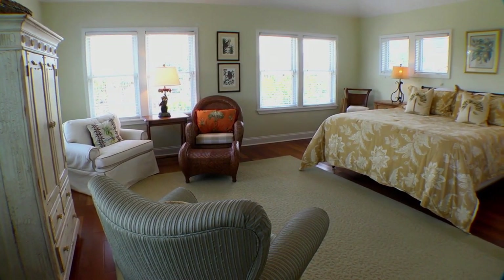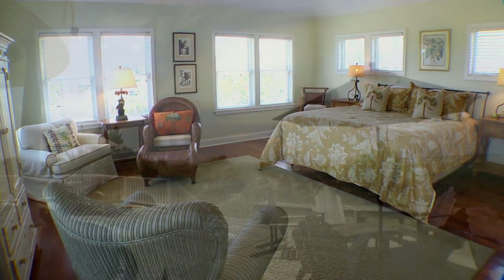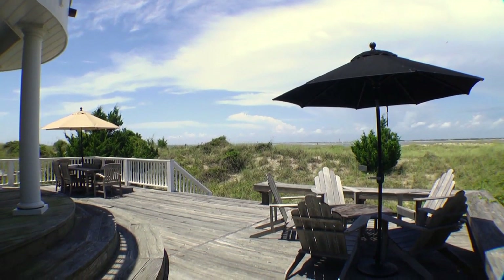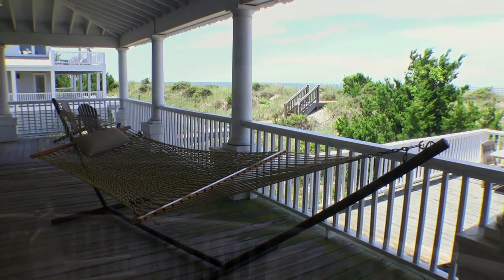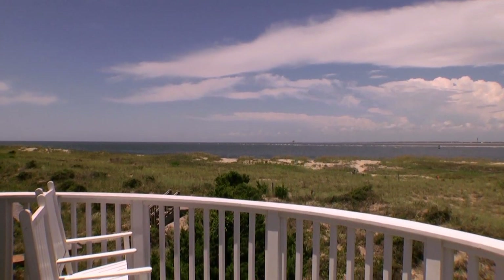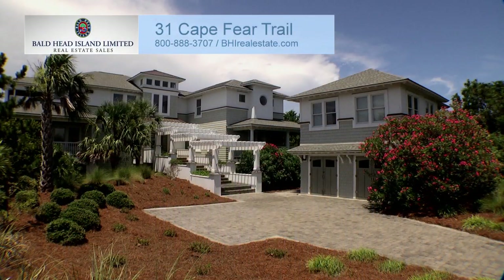The home's fifth bedroom can be found in a detached crofter cottage above a two-car garage. A series of outdoor living spaces, which take full advantage of the home's seaside setting, put the finishing touch on this one-of-a-kind island home.